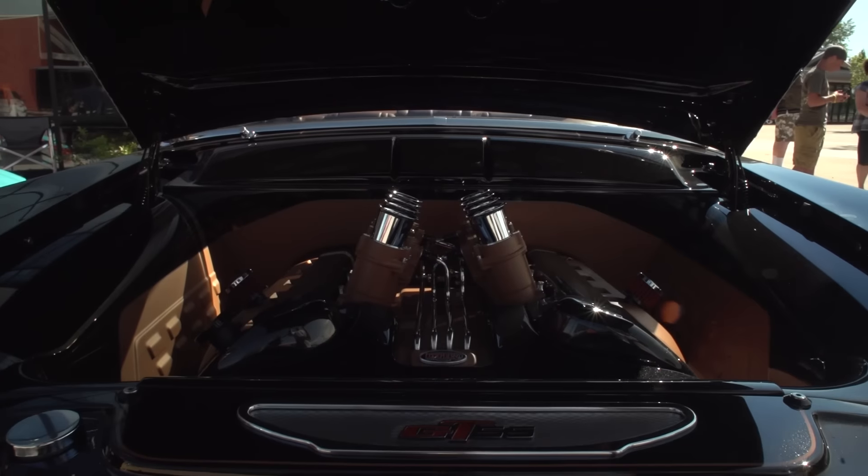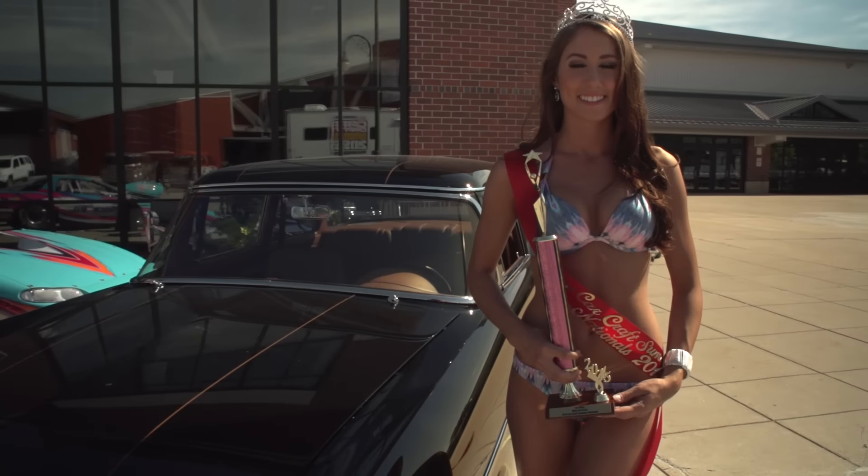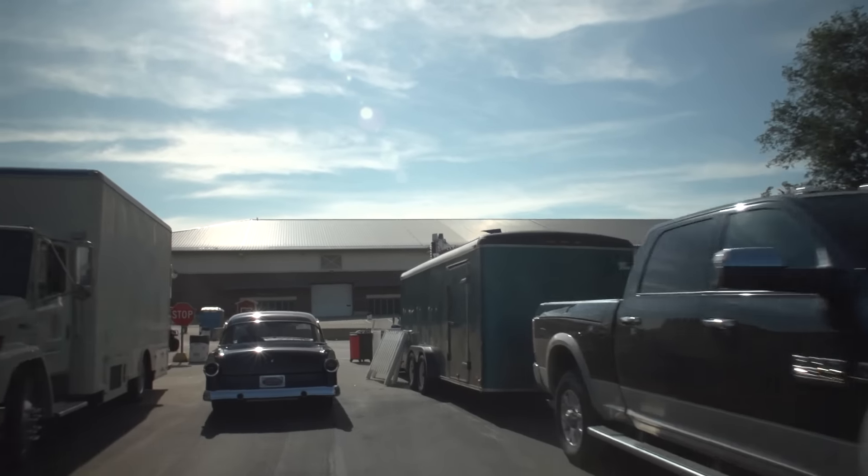There's a Coyote engine in it, which is the 5-liter engine from a new Mustang. That was our choice, and then we went with what we call a V8 stack on the engine, which really sets it off. We're going to show it in a while — enjoy it, ride the wave. Thank you.